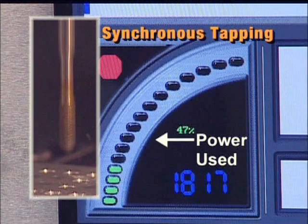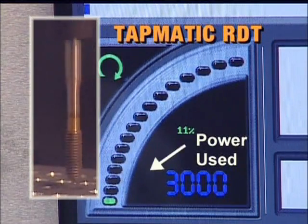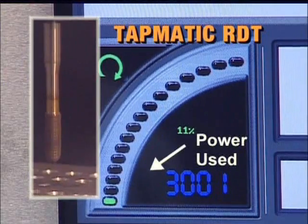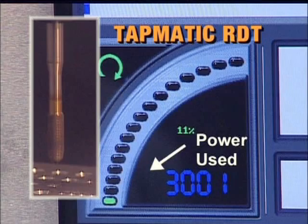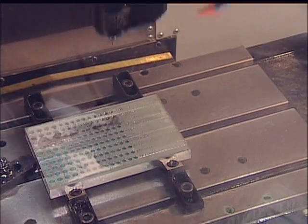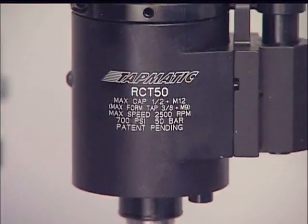This also represents strain on the machine and added energy costs. With Tapmatic's RDT, reversal takes place within the compact tapping attachment using about one-fourth as much power, causing no strain on the machine and reducing energy costs by 75%. There continues to be no faster, more efficient way to tap.